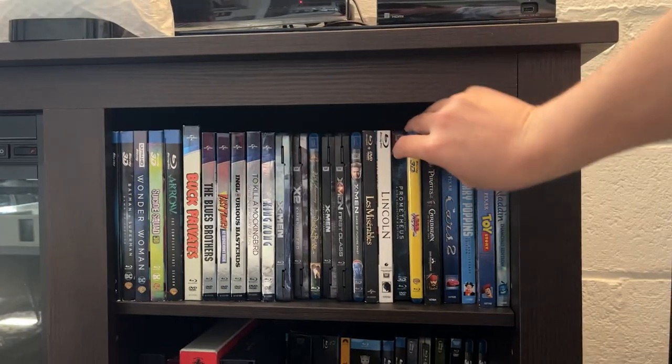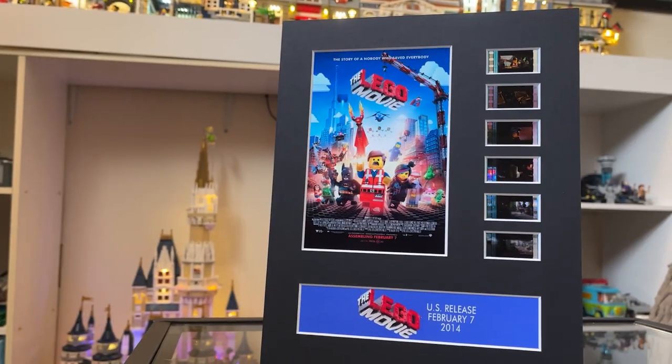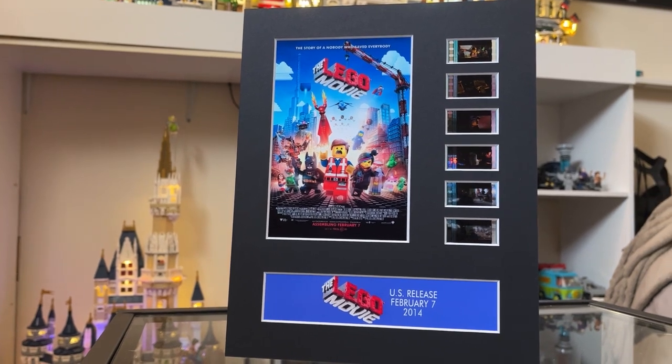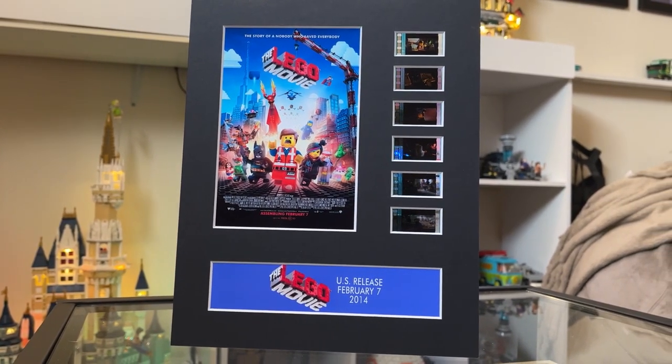Granted, the entire Lego Movie I think is fantastic - I even have the 3D Blu-ray. Yeah, I'm one of the few people that still has 3D Blu-rays. But overall it's just a really nice looking piece and I can't wait to display this somewhere in the room, hopefully with some light behind it so you can still see the film strips. So big thanks to my wife Lindsay for finding this piece and getting it for me. She really is the best wife in the world.